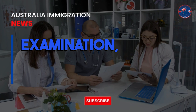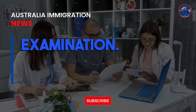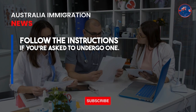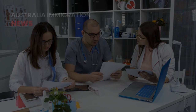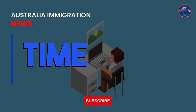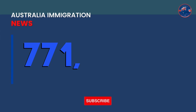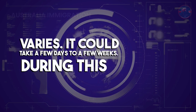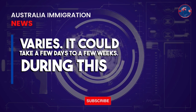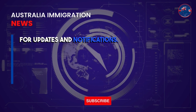Medical examination, if required. In some cases, you might need a medical examination — follow the instructions if you're asked to undergo one. Processing time and notification: once you've submitted your application, the processing time for the Australian Transit Visa, subclass 771, varies. It could take a few days to a few weeks. During this time, keep an eye on your ImmiAccount for updates and notifications.